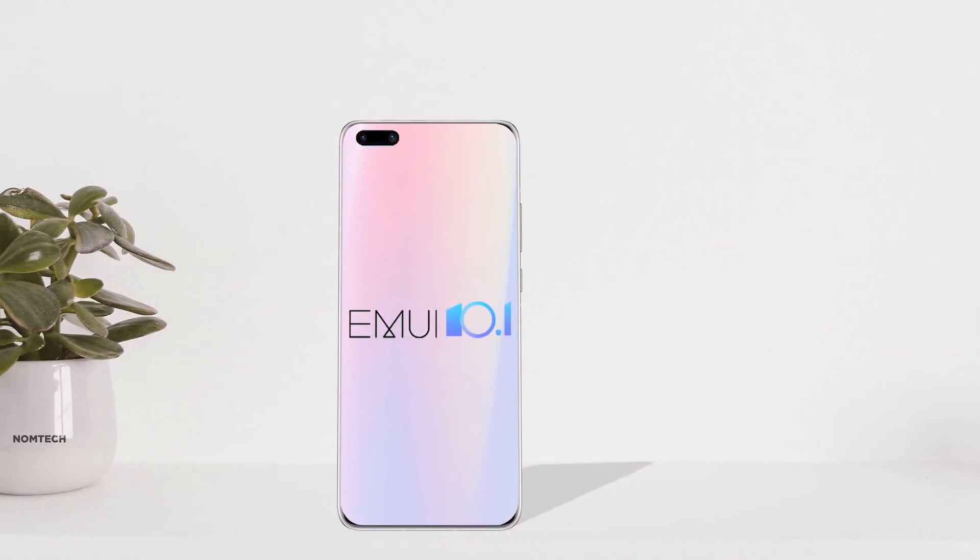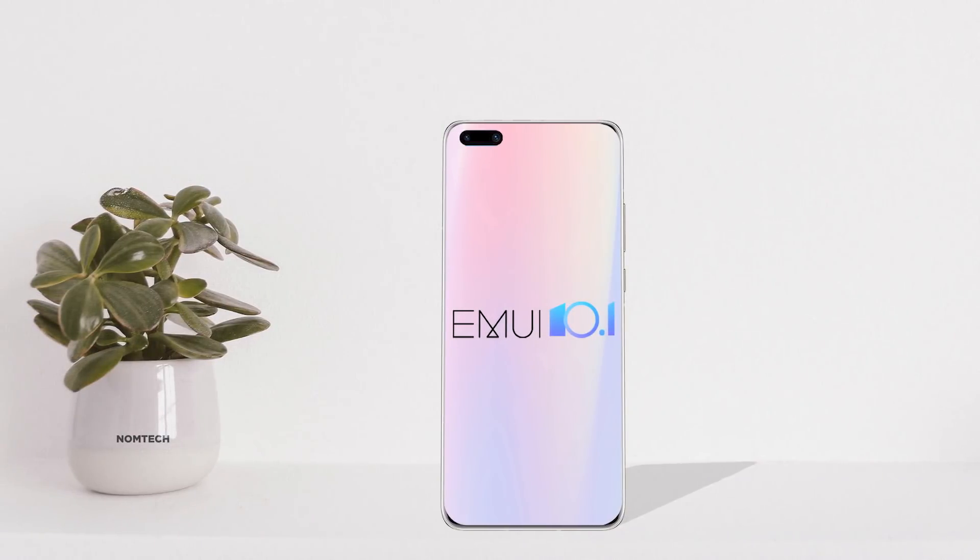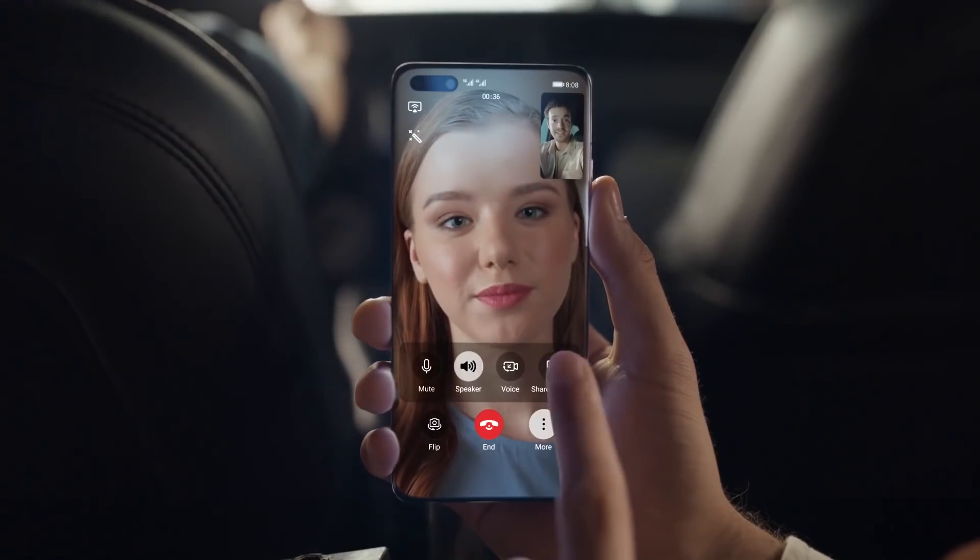Hi everyone. Huawei has announced EMUI 10.1, a step-up version of EMUI 10 with brand new features. Let's see some of the best EMUI 10.1 features.